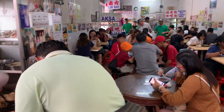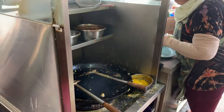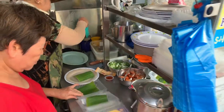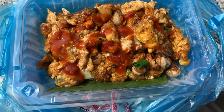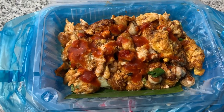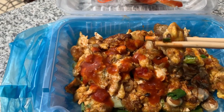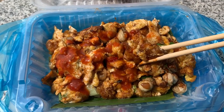In this same alleyway you'll find char kway teow vendors and also oyster omelet vendors. Here you can see them preparing my oyster omelet to go. Here's the oyster omelet with some added hot sauce. As you can see there's a lot of oysters in here — they mix egg in, stir fry it all up, and it's very delicious.